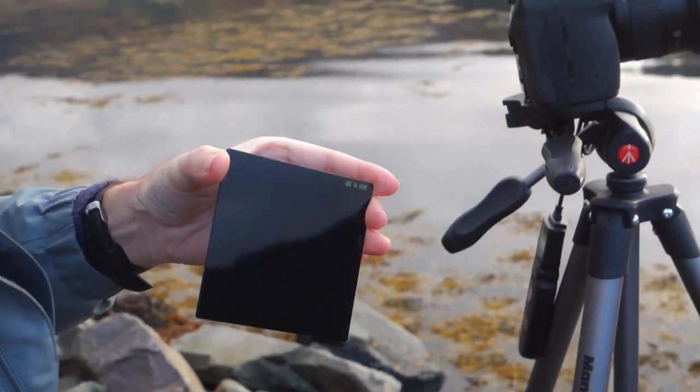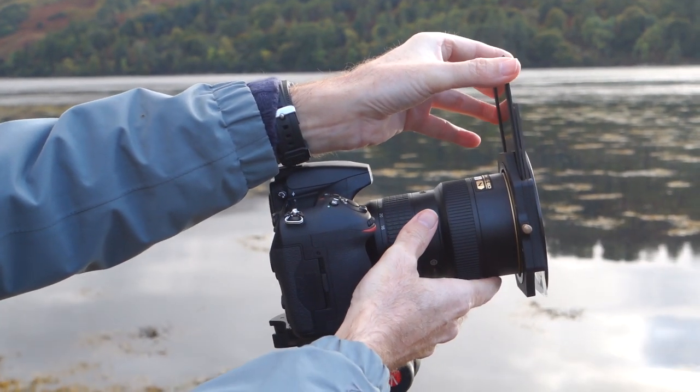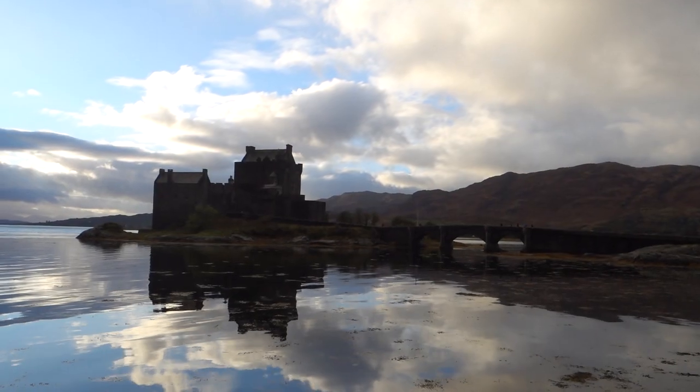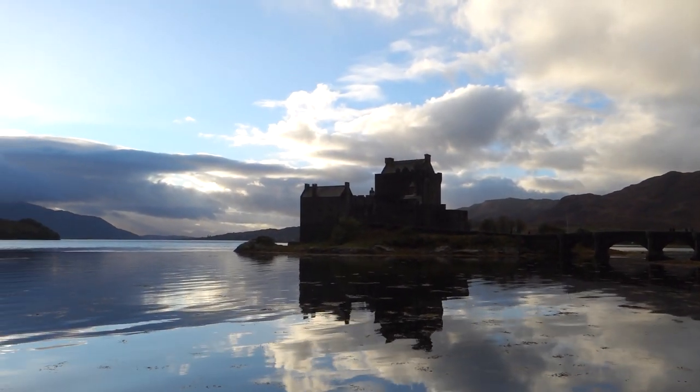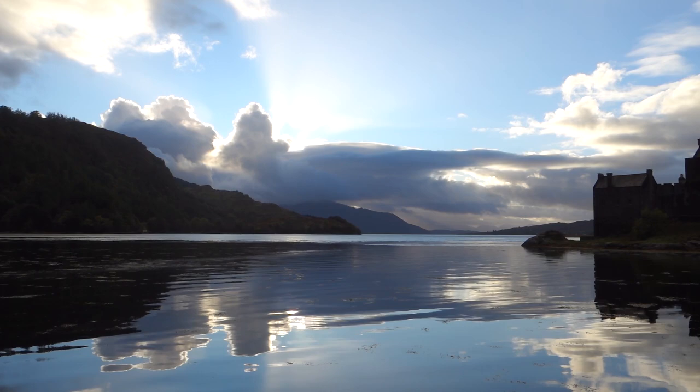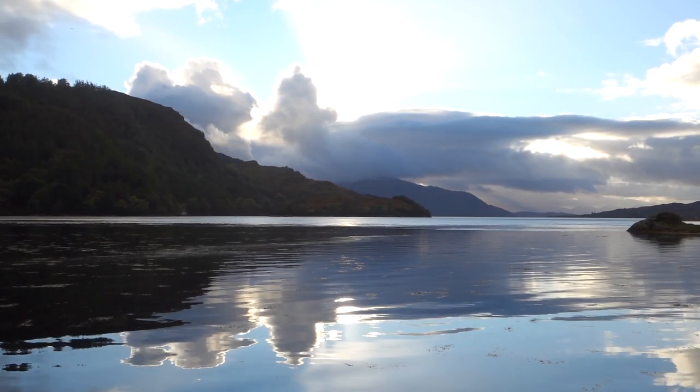This time I'm going to put a two-stop ND grad in with my lens set on about 28mm, then drop in a 10-stop ND behind that filter to give me a long exposure — the cloud is moving beautifully. Have a look at the sky: I've got sunbeams coming through the cloud, reflecting perfectly in the water. I've framed the whole scene — the beautiful sunbeams on top of the cloud, the reflection of Eilean Donan Castle, and the reflection of the bridge. This is beautiful.